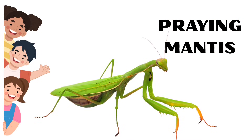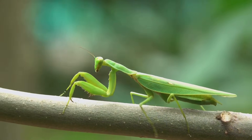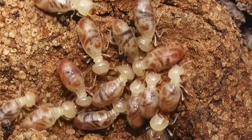Praying Mantis. Praying Mantises can see in 3D and they only have one ear. Termites. Termite colonies have a king and a queen.